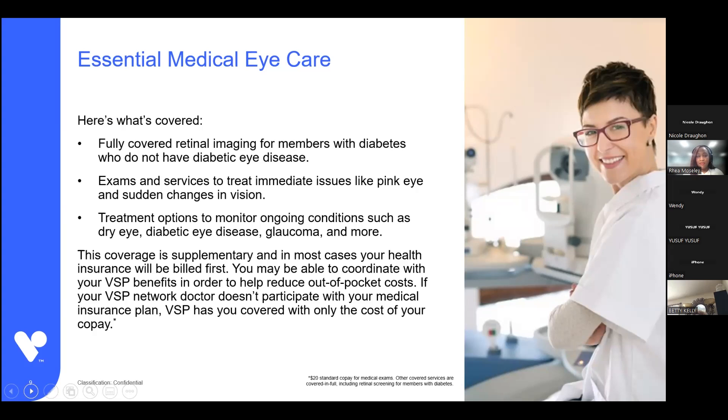The essential medical eye care benefit provides coverage for retinal imaging covered in full for diabetic members who don't have diabetic eye disease yet. If a diabetic member has diabetic eye disease, their medical coverage takes care of their eye services. So for a diabetic without the eye disease, all retinal imaging is covered in full with no copay. Retinal imaging is the picture inside your eye, and the great thing is not only can your eye care provider see really clear detailed images, but over time they can compare those images year over year and look for any changes.